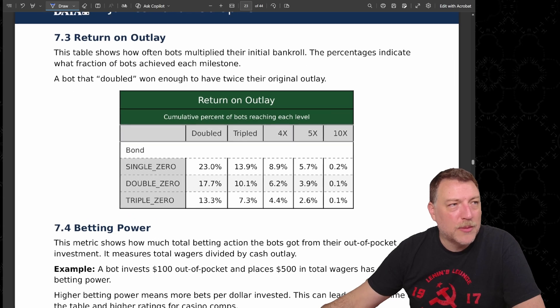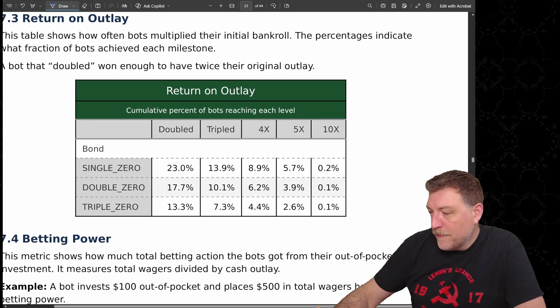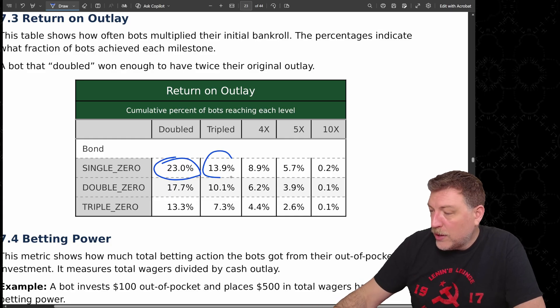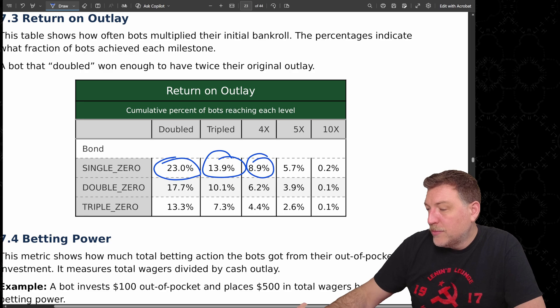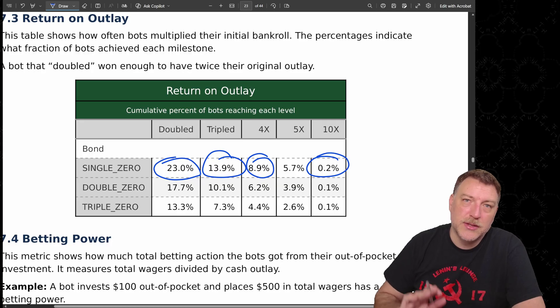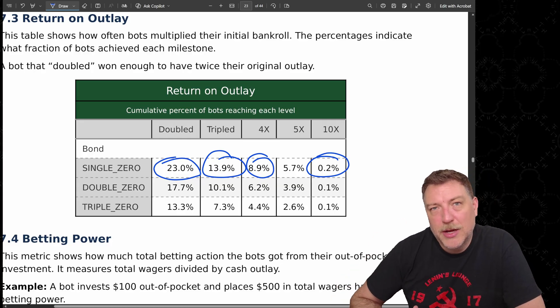Now, return on outlay — how much did the bots actually win given their outlay? On the single zero, 23% were able to double their money, almost 14% tripled their money, 8.9% made four times their money, and even two out of every 1,000 were able to 10x their money — returning 10 times whatever they outlaid.